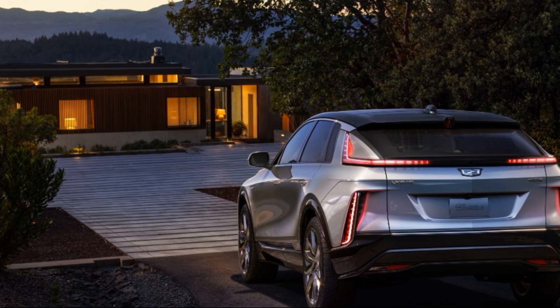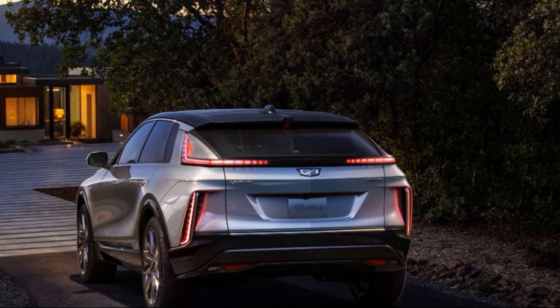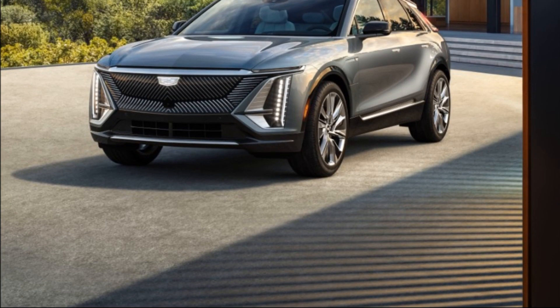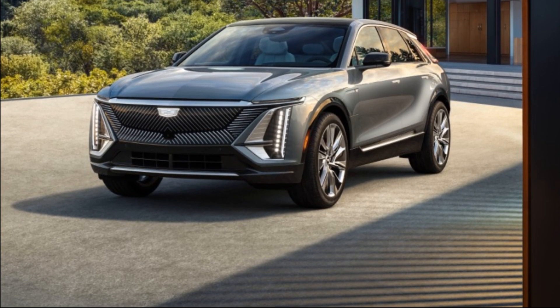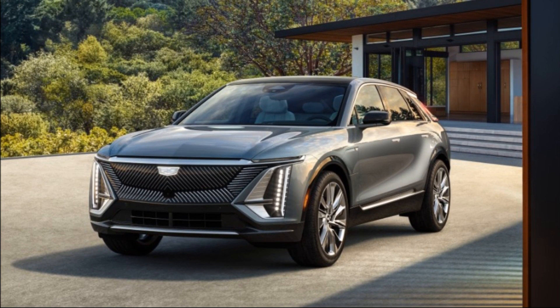With testing of Cadillac's inaugural electric luxury SUV running ahead of schedule, the brand announced that customers may place order reservations beginning in September 2021, with initial availability starting the first half of 2022.